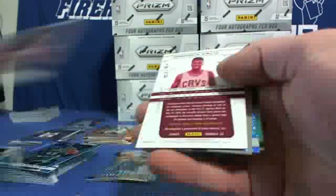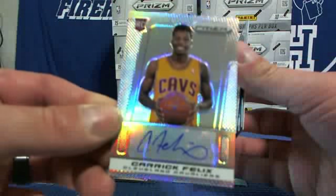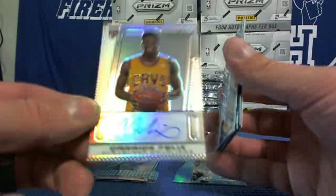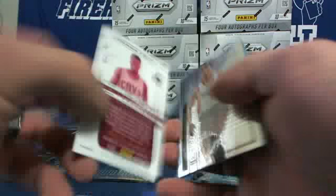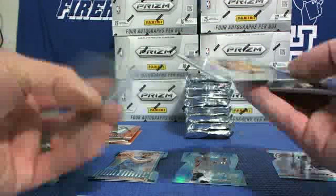Autograph — Carrick Felix, Cavaliers, Prism auto, 9 of 25. Let me get that one, protect that.